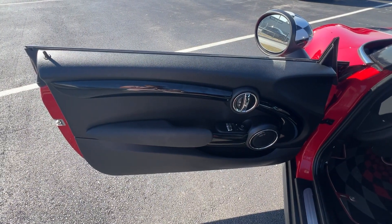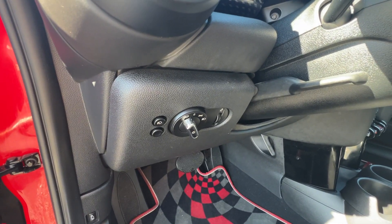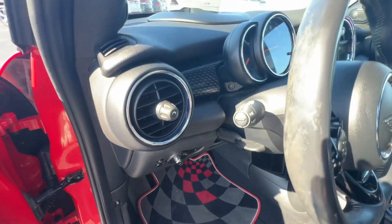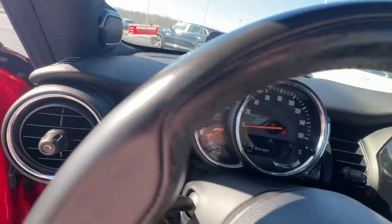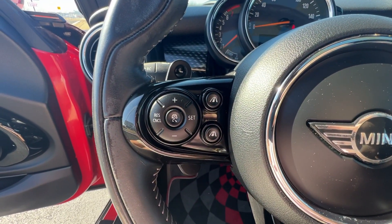These are just some of the great options this vehicle comes with: rear parking aid, cruise control. You deserve the fun that comes standard with this Mini Cooper Hardtop. Our team will give you an outstanding test drive experience. Stop in today.